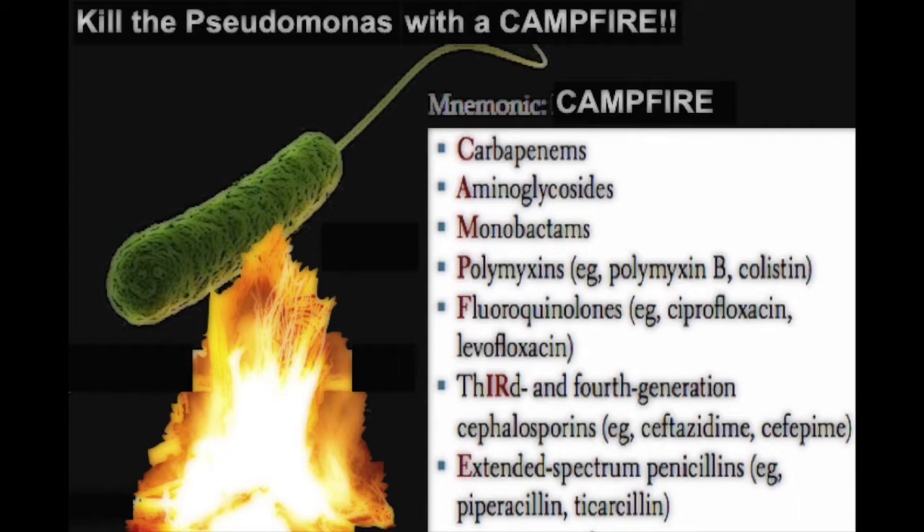This picture and mnemonic helps you remember that you can kill Pseudomonas with the campfire mnemonic, which should remind you of the treatment drugs.